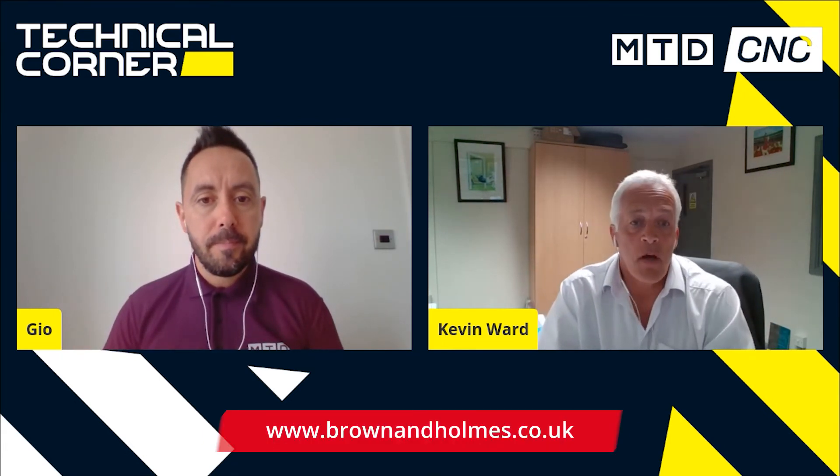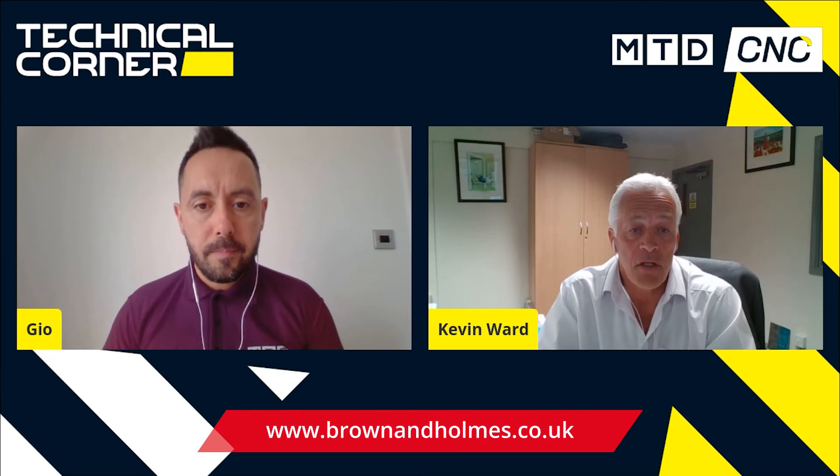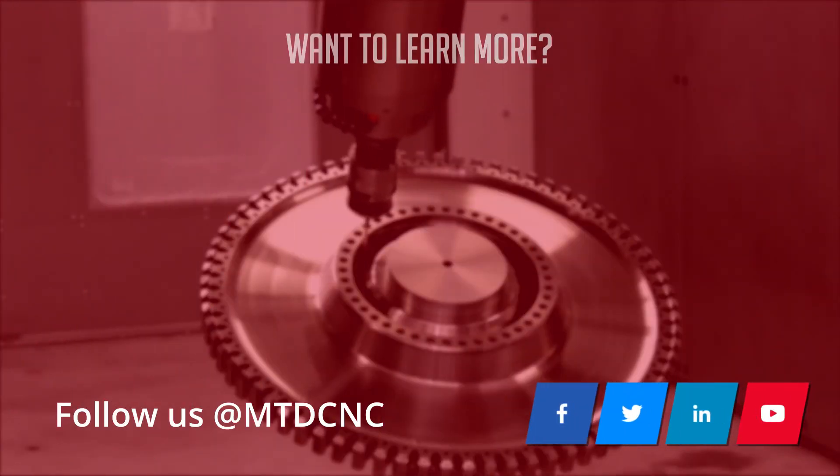Thank you very much for your time. It's been great to get an insight into the Peisler rotary tables and some of the technical aspects that make this product a very quality and accurate product. How should people get in touch to find out more? The website normally gives all the contact information. There's direct access to put an enquiry through the website. Phone numbers are there and all our email addresses as well. So pick up the phone, email us, or use the web enquiry form.